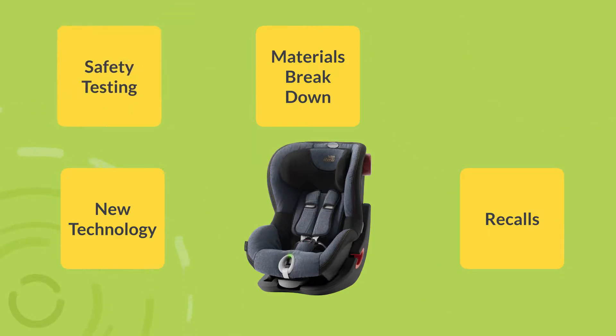The seat is only safety tested to a certain date. After that expiration date, the seat can no longer be guaranteed to meet crash safety test standards.